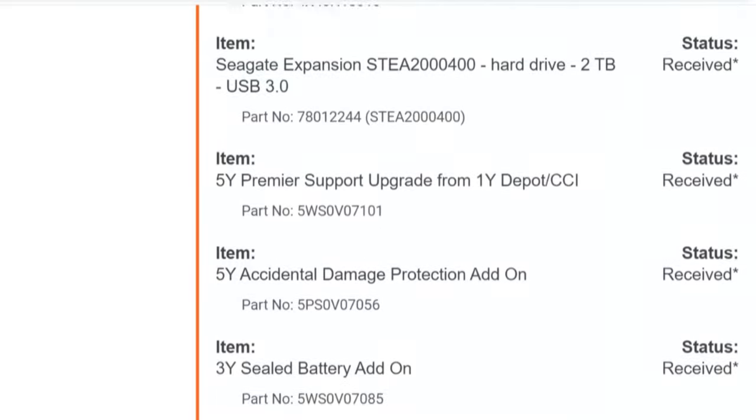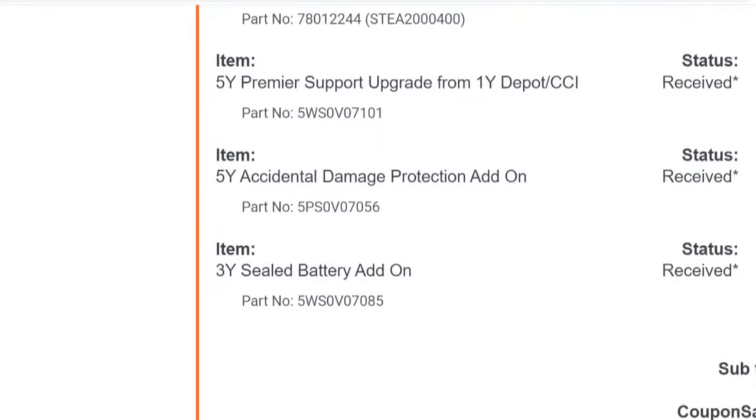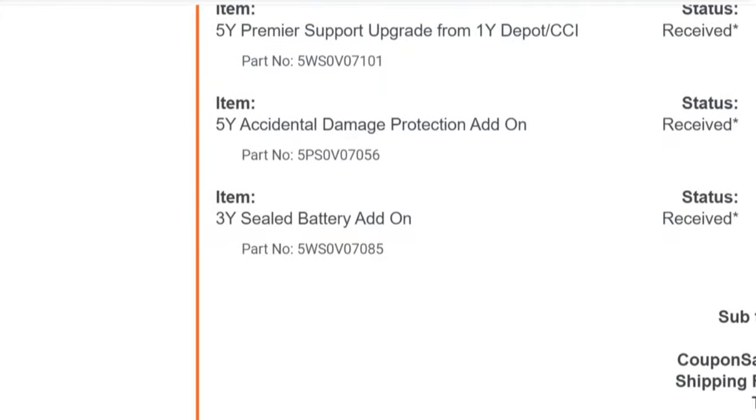I'll show you some of the features in a second, but I wanted to tell you the thing I'm most thankful I got on this laptop — and that's the warranty. I'm not the type of person who will usually get the warranty; I don't always think it's worth it. But for this, I wanted the max warranty because I did not want to think about what if the screen breaks, or the battery dies, or something else happens. There's a lot of money in this machine and I need it to work for my work. So for as long as possible, I want it covered. We got the five-year warranty.